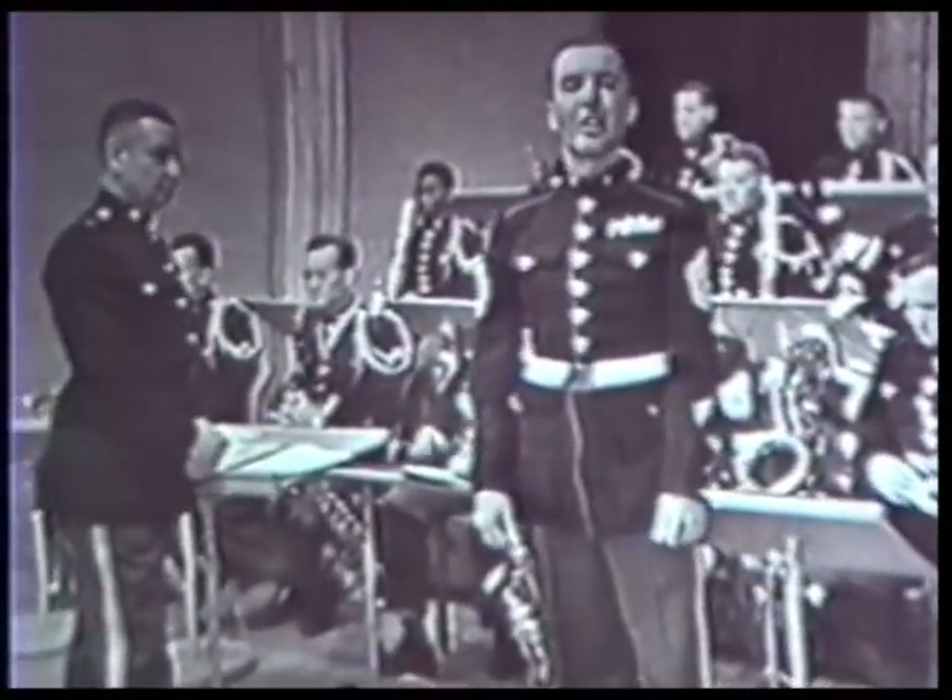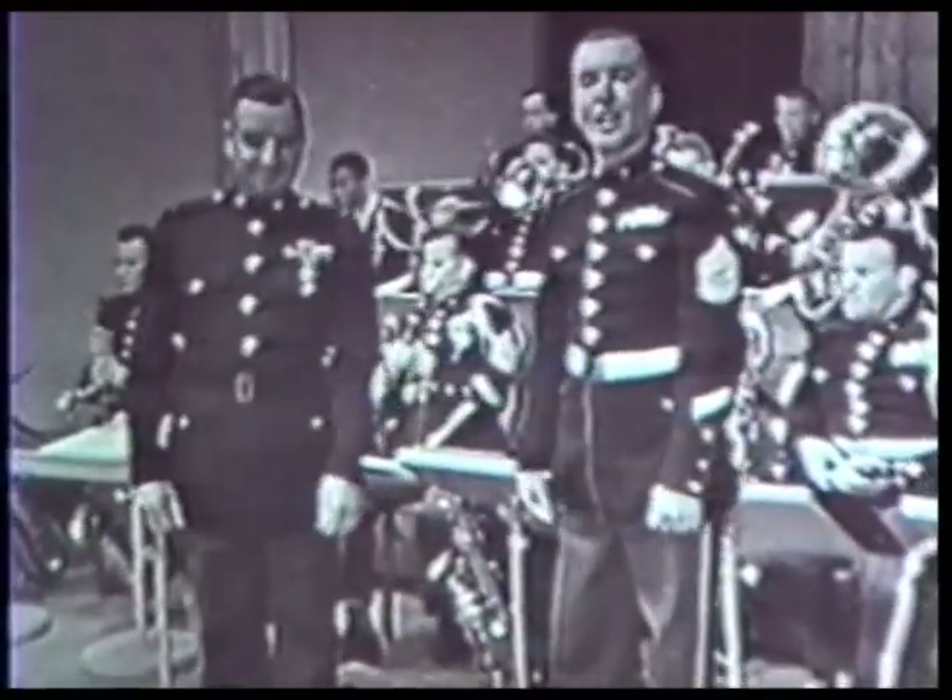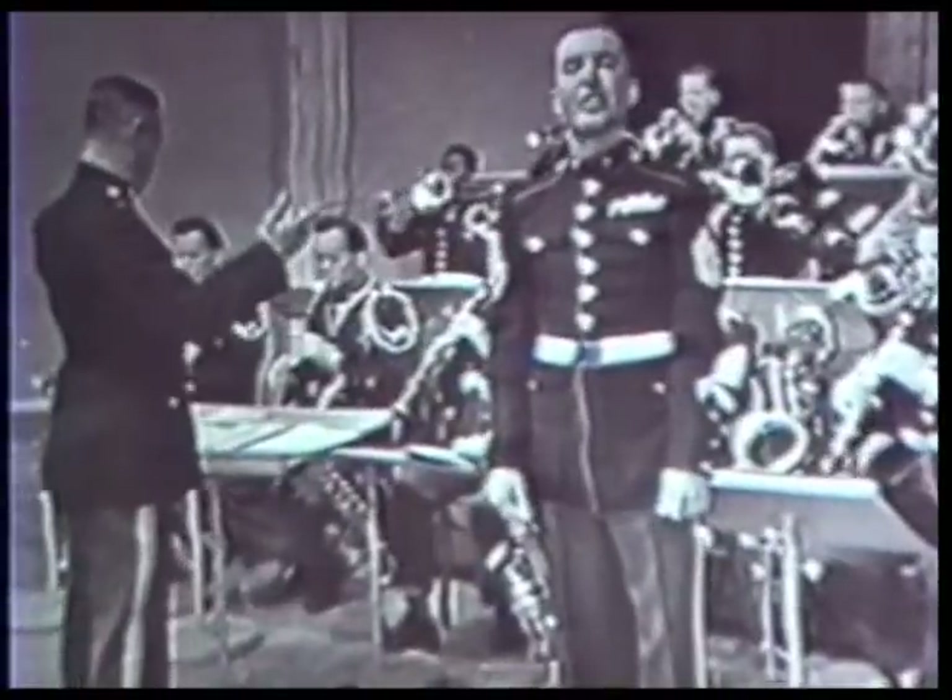Now here is Commissioned Warrant Officer Fred Locke and the Camp Pendleton Post Band playing Saber & Spurs.